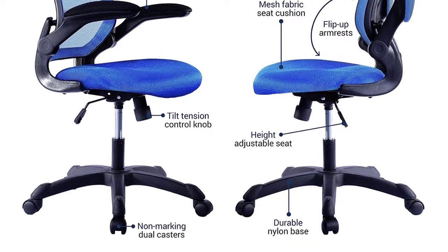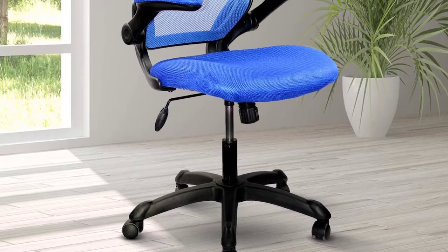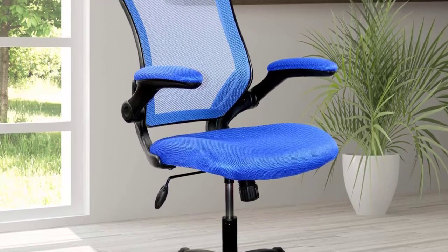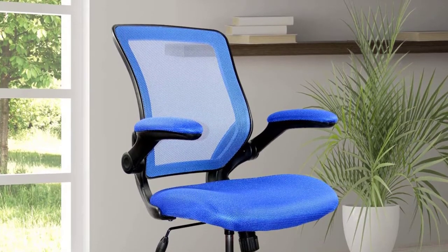Moreover, the armrests are fully molded into the chair's main skeleton but can be flipped up for when you need to squeeze in a companion close to your office desk. This model is available in two colors, and both enjoy the same nylon-coated casters and non-marking wheels.